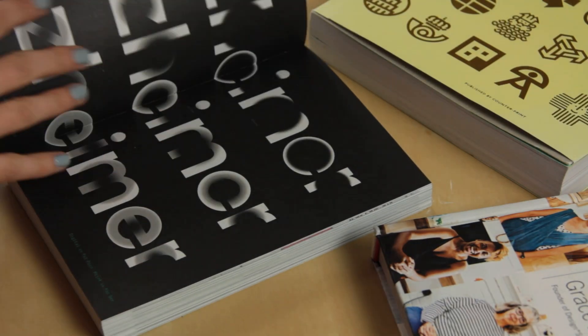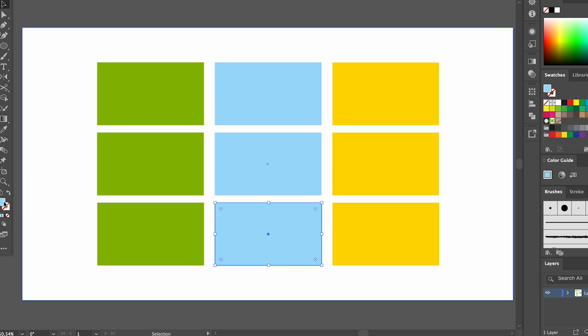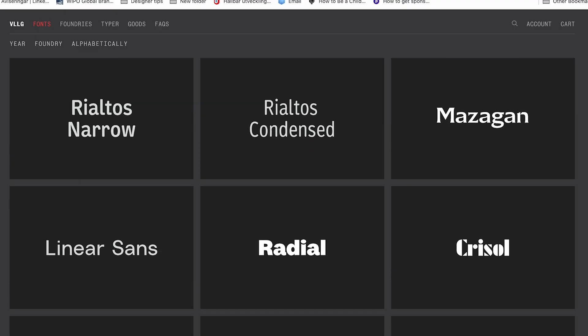Hi creatives! Today we are back designing another brand from scratch. Creating a brand can feel quite intimidating because there are just so many moving parts, so I hope that taking you through my branding process in this video is going to help you feel more confident. We will also be looking at how to come up with a company name, which is something I haven't covered here before, so I'm really excited about that.